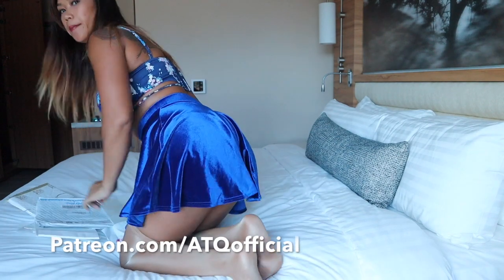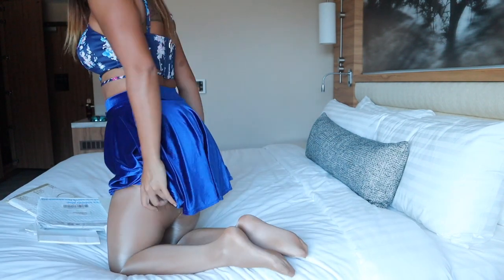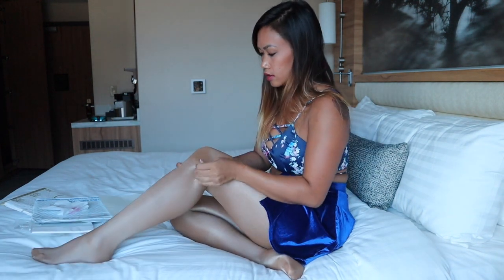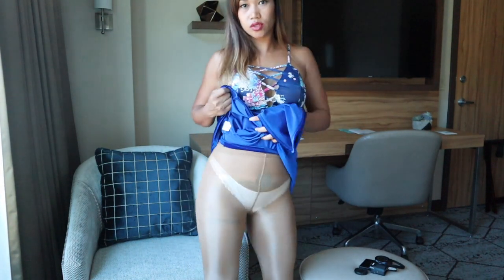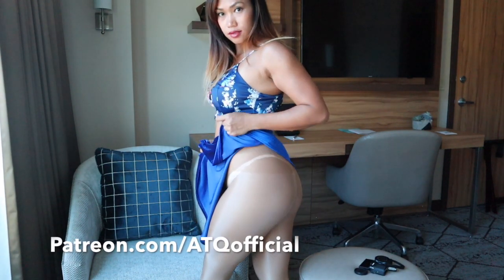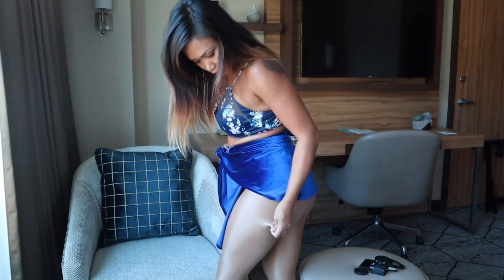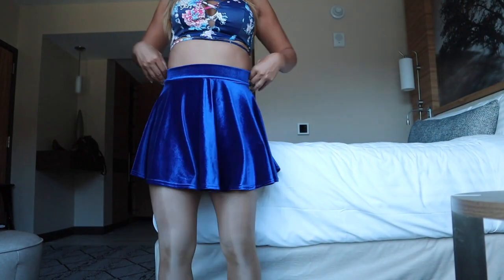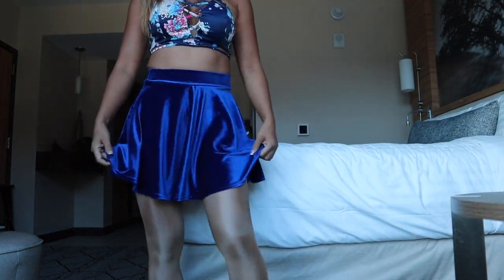I need to get up and put these on. It's very nice. It's on the thick side, actually. So this is what they look like on. They are very comfortable and it's very nice.